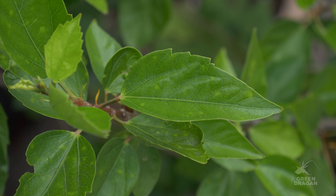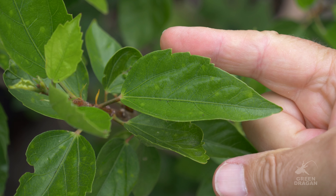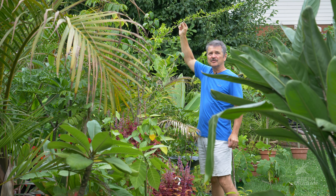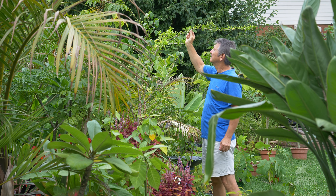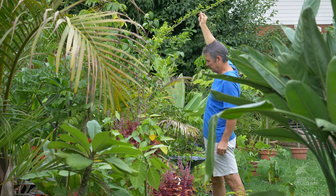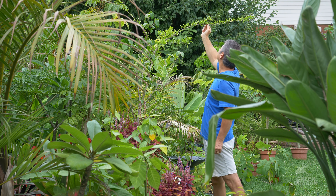This is a close-up of the red hibiscus leaves — notice the serrations. This is hibiscus schizopitalis. I would say it's just over six feet tall. It has a very loose branch structure. I'll show you a close-up of what the branches look like.